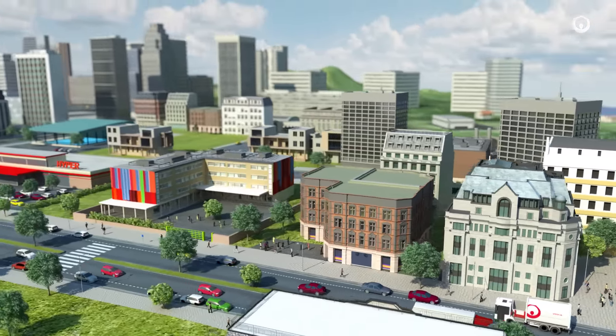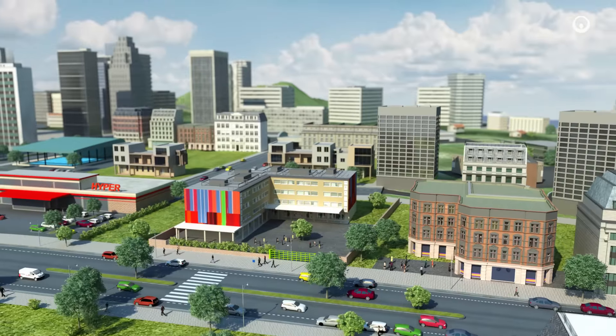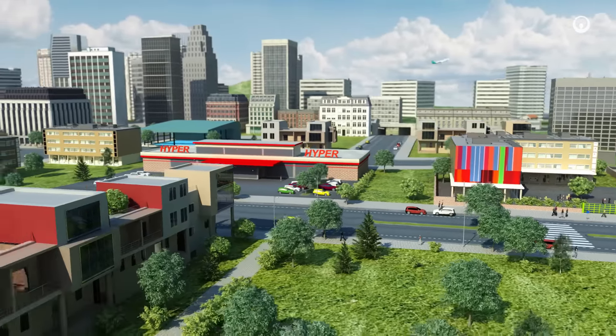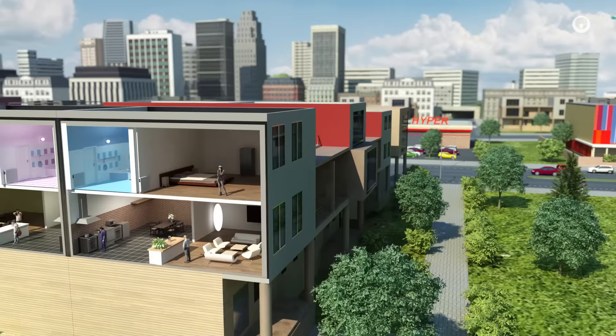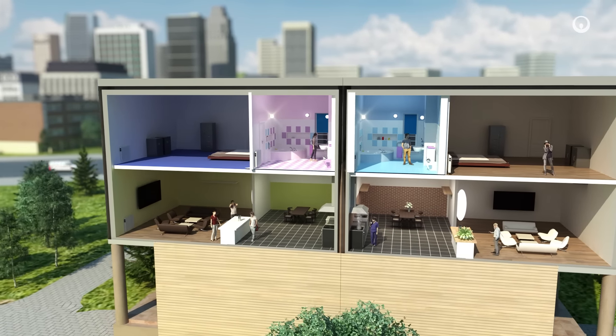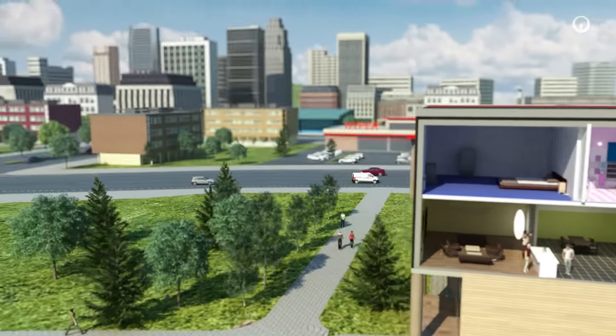Office buildings, residential buildings, hospitals, schools, shopping malls, data centres, hotels and airports – all these buildings and others, whether privately or publicly owned, are equipped with a multitude of systems – heating, lighting, hot water production, ventilation, air conditioning and so on.